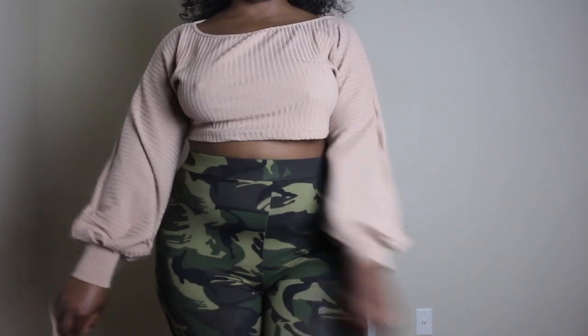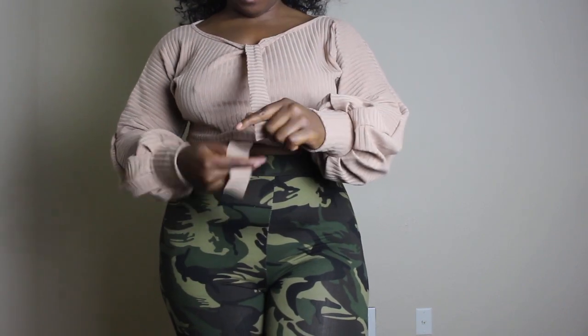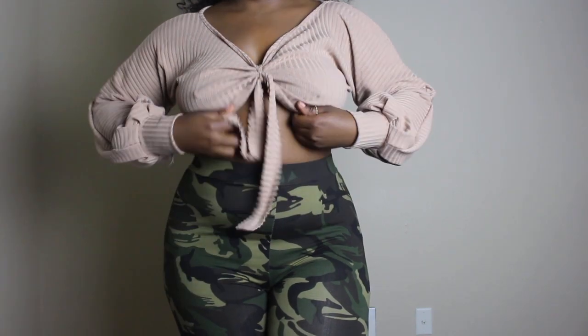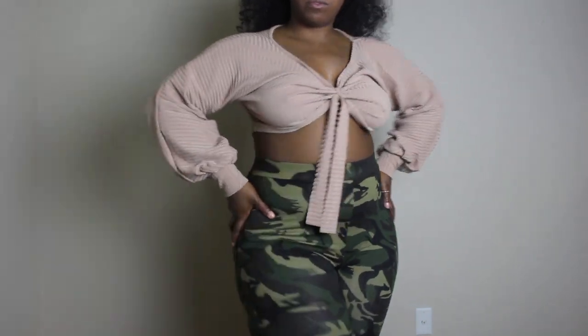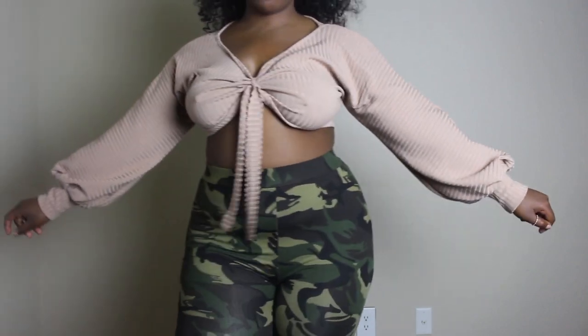The next outfit is this bell-sleeved top — super cute. When I got it I was like, what the heck, because you have to tie this little part in the front. But once you tie it, it goes from ugly to wow, like it's banging for real. It has those bell sleeves, and I got this in a size large — I probably could have been a medium, but hey, no shame in my game.